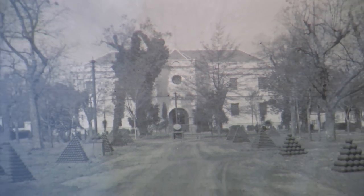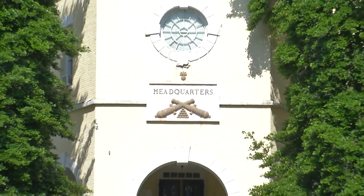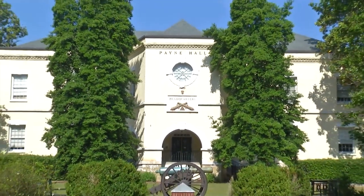When George Christenberry became president, he added 240 acres in the Forest Hills neighborhood where the athletic complex was later built. Then, nearly 40 years after becoming Augusta College, another name change: Augusta State University.